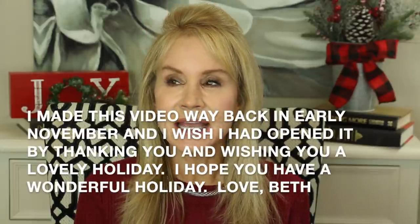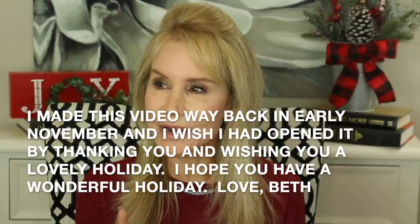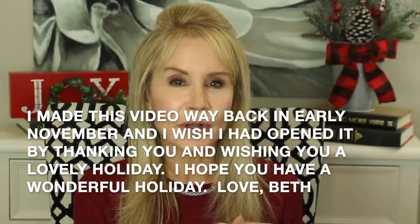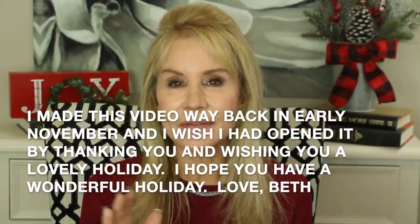Hi everyone, I'm Beth with 50 Plus Beauty and welcome to my holiday home decor video for 2020. For those of you who followed my channel, you may remember that about three years ago I did another holiday home tour where I showed you my decor. Some of it is the same, however three years ago it was a little more of an old-world, formal look.